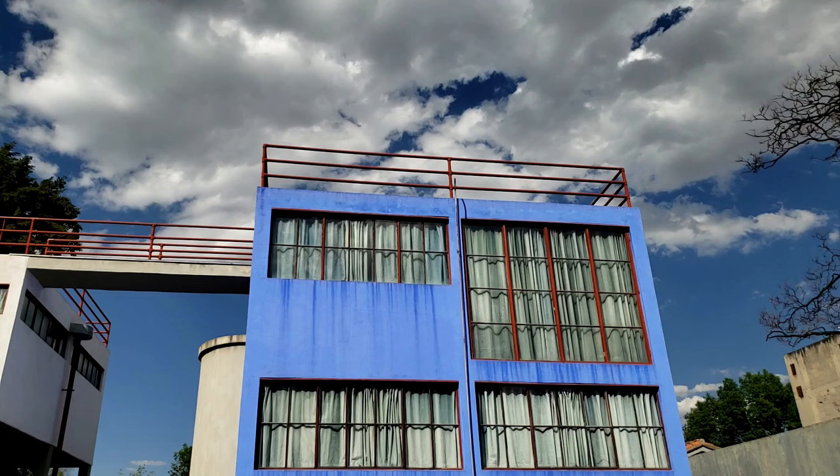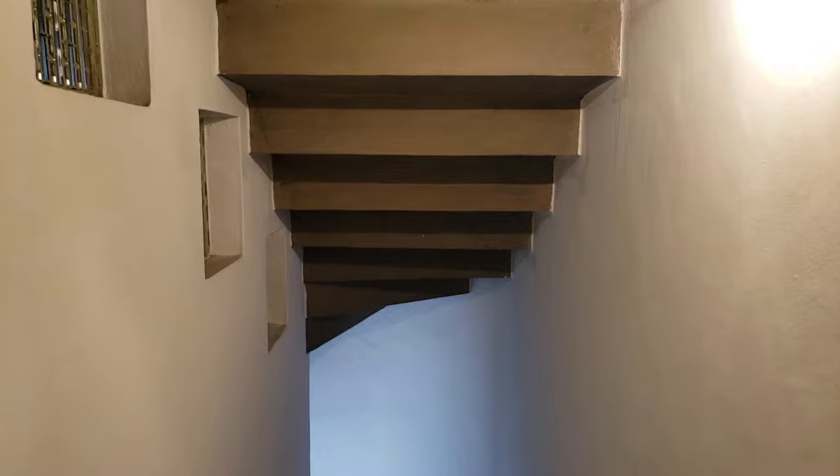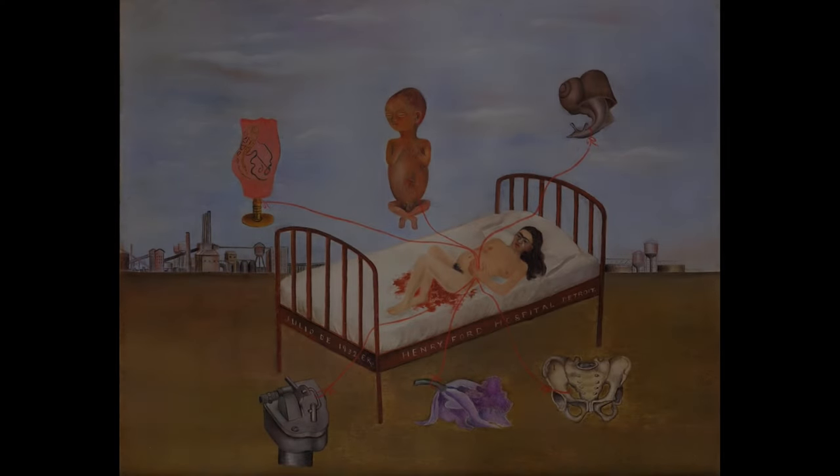Because the staircase connecting the two houses was closed, we had to walk back down and go outside to get into the smaller blue studio. The staircase feels like you're inside a caracol, or snail shell, which seems fitting since snails sometimes appear in Frida's paintings.